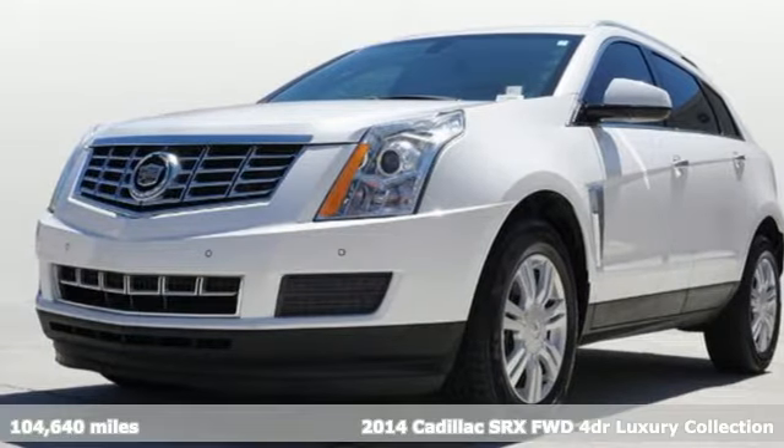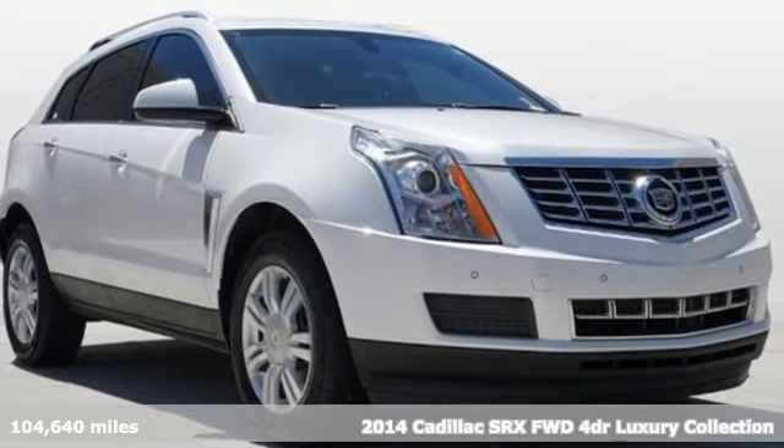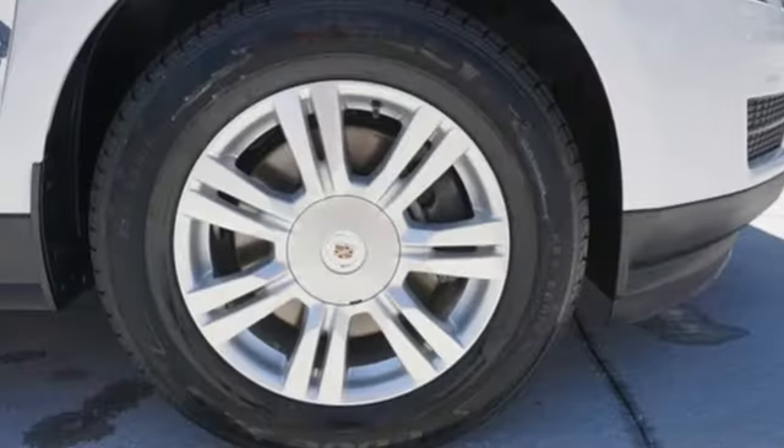Here's a 2014 Cadillac SRX. Beauty and functionality flow into one another, giving you an SUV that refuses to compromise. A great vehicle is comprised of great features like these.